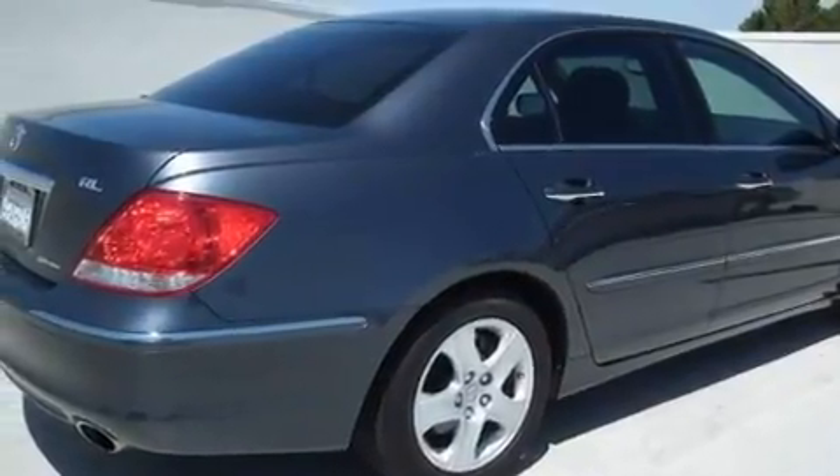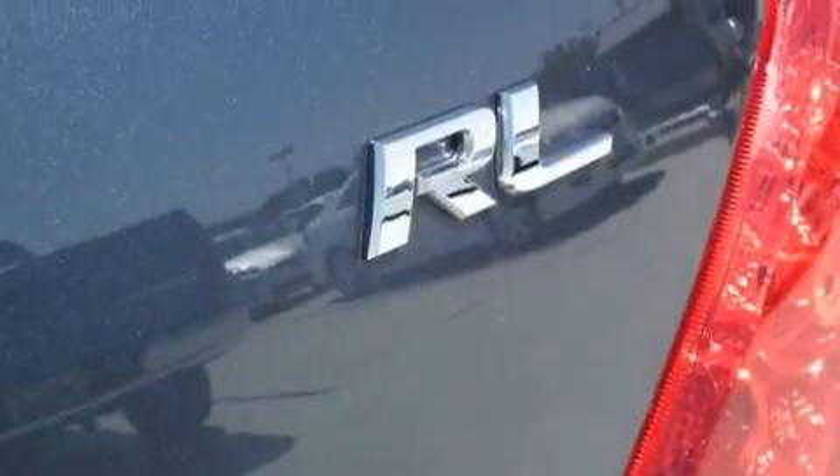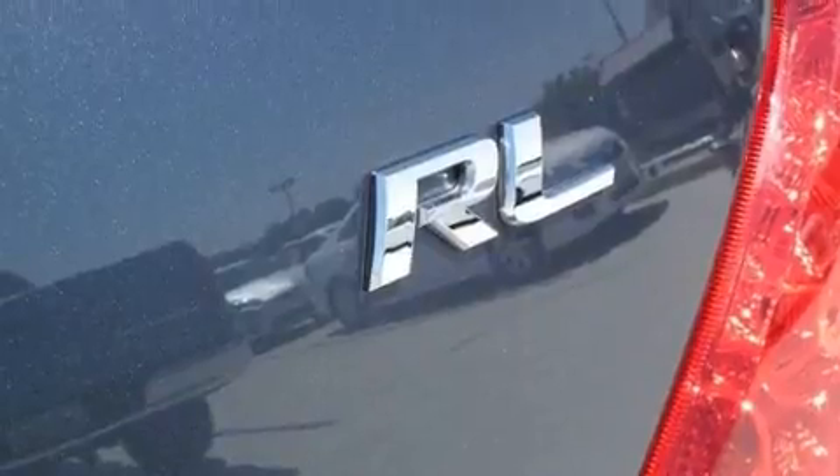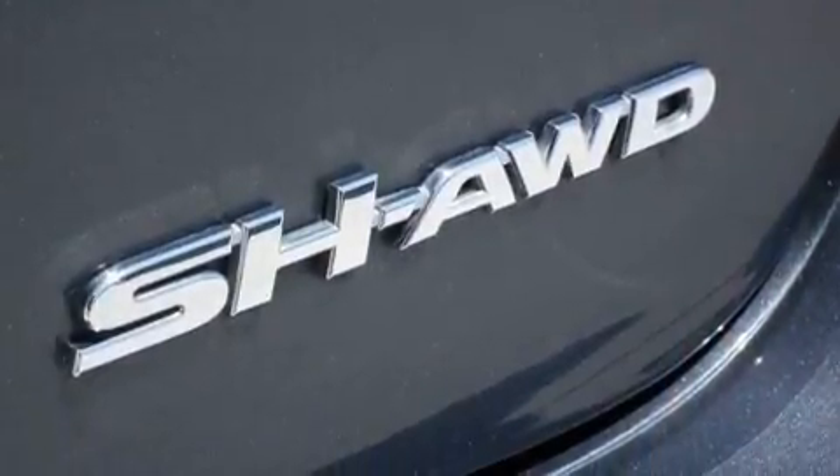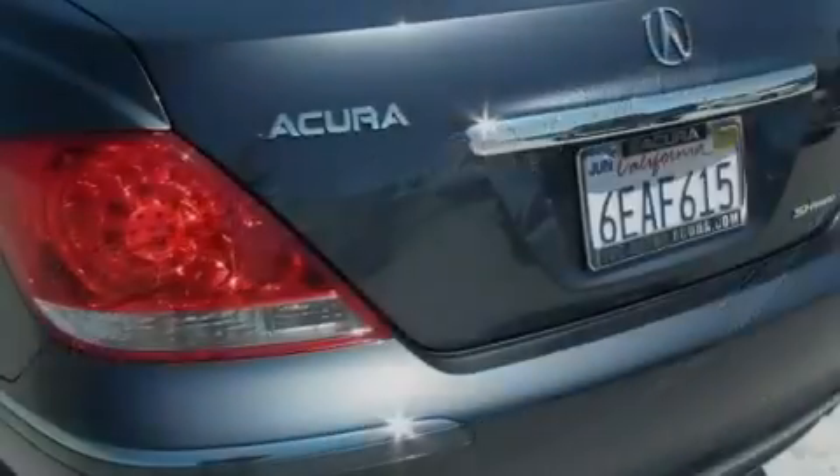Its top features include a sunroof, heated front seats, cruise control, a CD player, leather seats, alloy wheels, fog lamps, a low-tire pressure indicator, and air conditioning with automatic climate control.